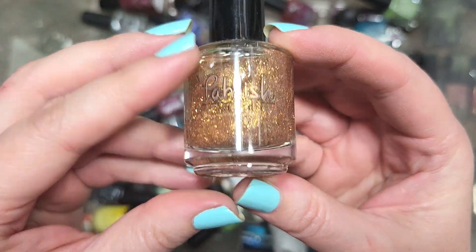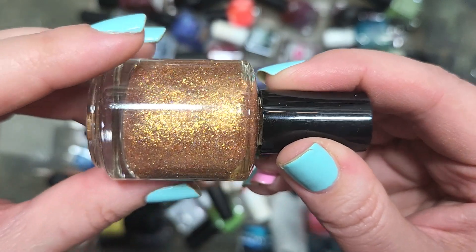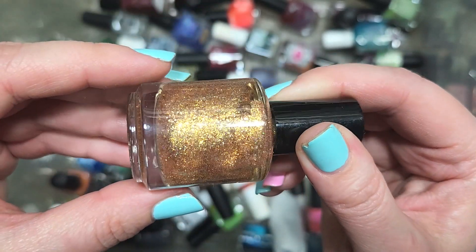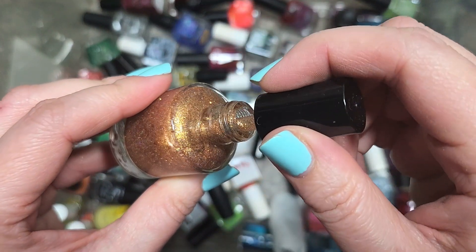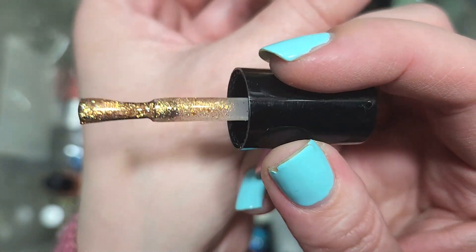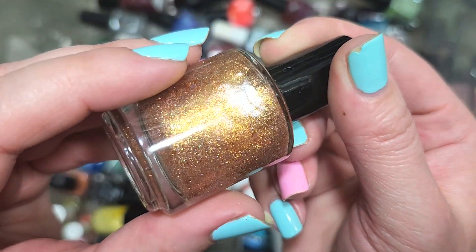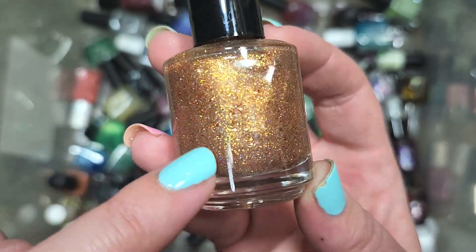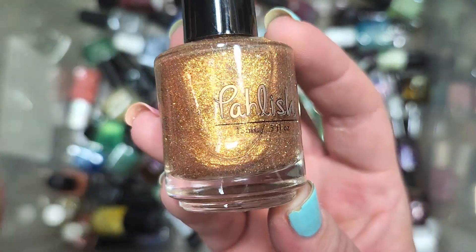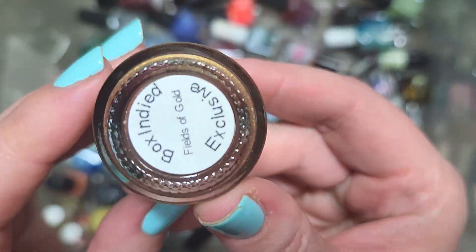Next up, we've got another Polish called Fields of Gold — a Box Indeed exclusive. It's a lot of gold with a coppery warmth around the edges in what appears to be a clear base, so it might have topper possibilities. It's got glimmering goodies: a bright but not brassy gold, plus a rose gold or copper flake and hollow. I want to at least see how it swatches over some colors — this could look beautiful over some fall polishes. Going in the keep pile. That is Polish's Fields of Gold.